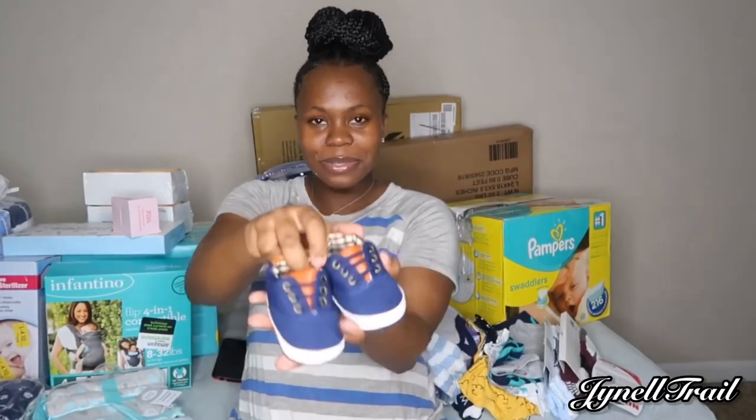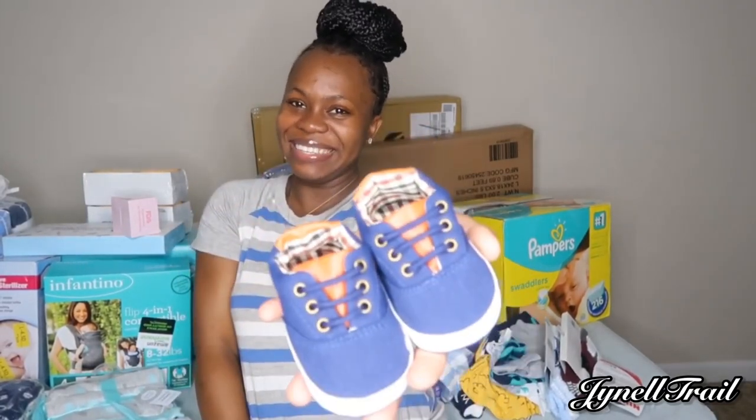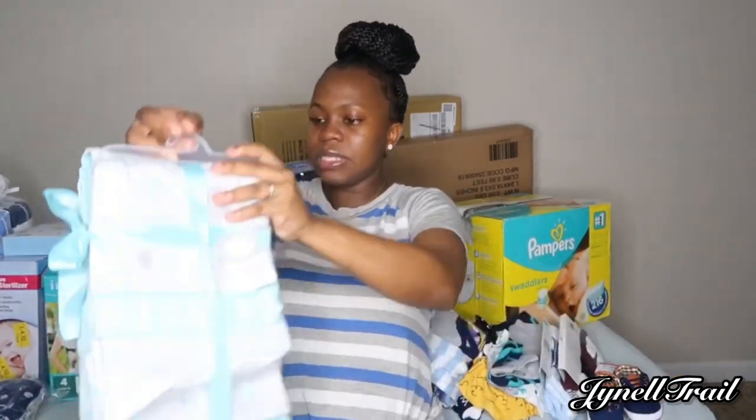Got some cute little shoes. Got some receiving blankets.